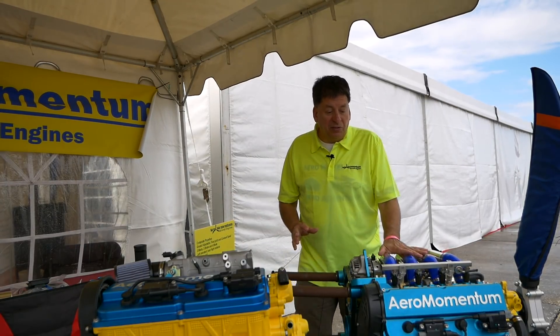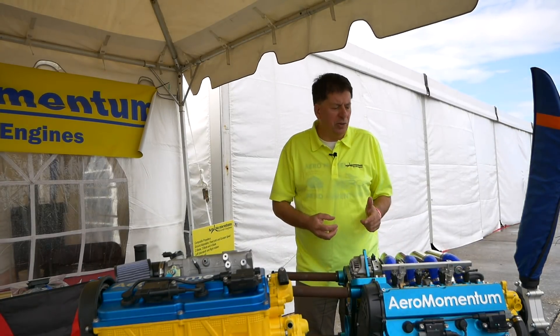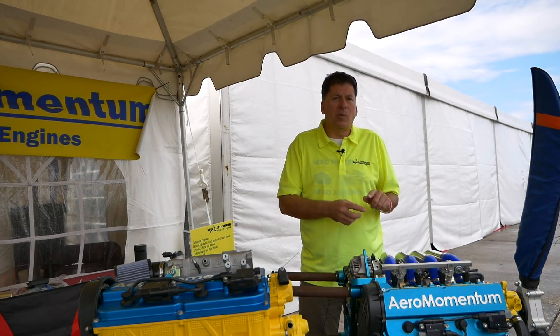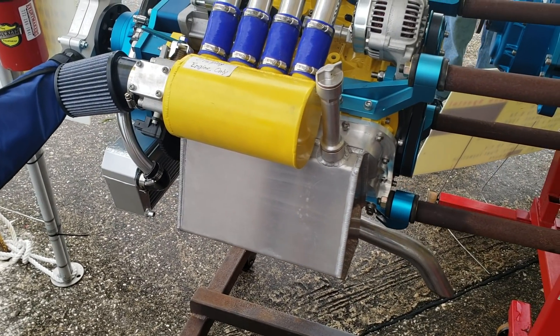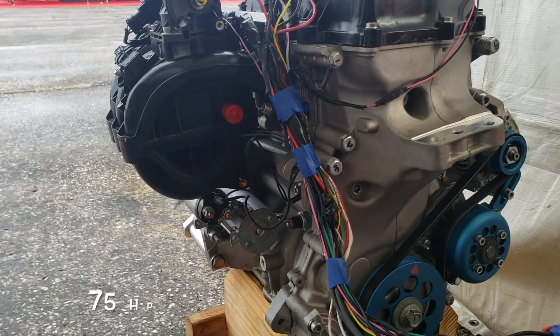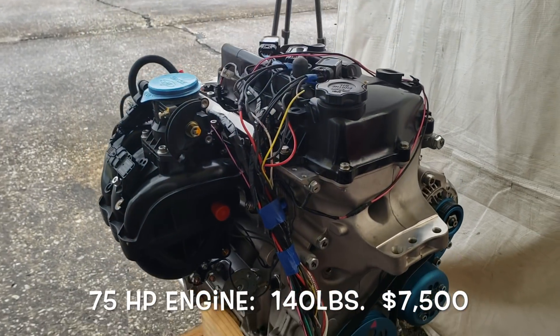Suzuki has the booster jet, which is VVT and direct injection. We can get brand new Suzuki booster jet engines, but we don't do it because of the complexity and weight of VVT with no benefit for aircraft, and the liability issues of direct injection for aircraft. The 75 horsepower engine is 140 pounds and $7,500.